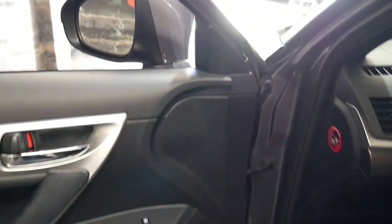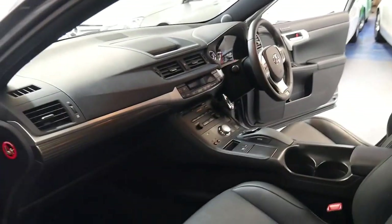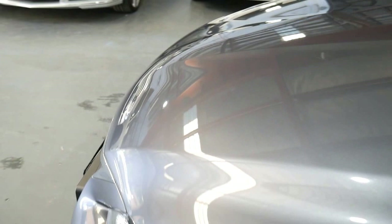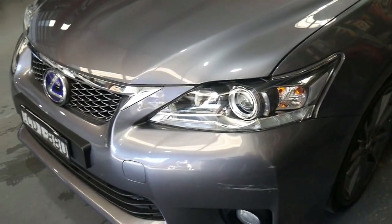It's got an EV mode and a sport mode to get the car going a little bit quicker. It's only about $35 to fill this car up all the way to the top, and the fuel efficiency is just unbelievable — way under 6 or 7 litres per 100 kilometres.